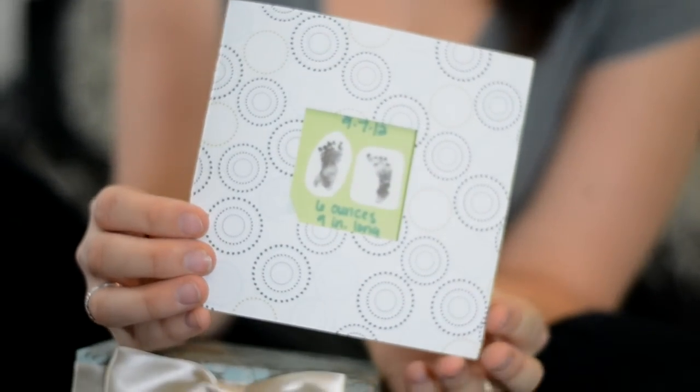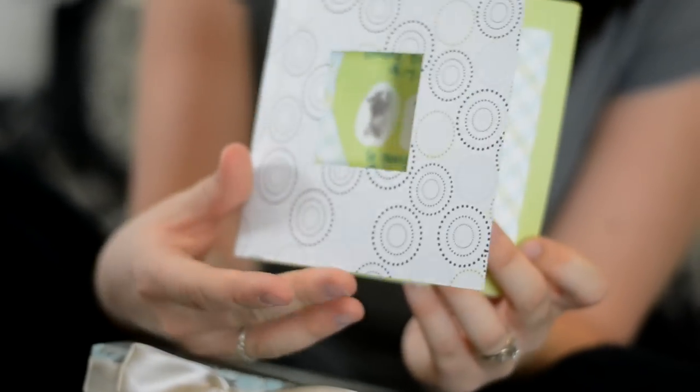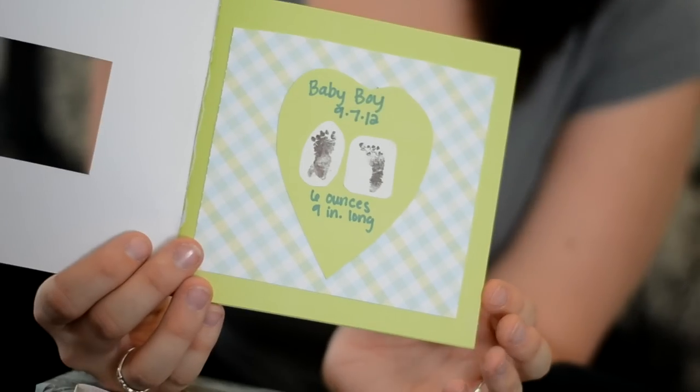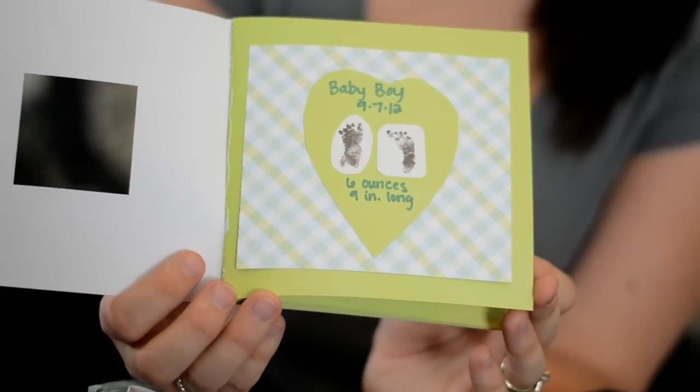I think there are a lot of handmade items. First, I received a small little book that shows inside his footprints, and when he was born, his size and weight. There's also a little note from our nurse just saying she's sorry for the loss of her son and that she's praying for us. That's just kind of a sweet little thing.